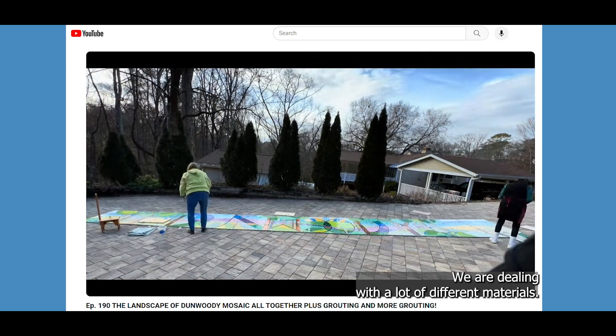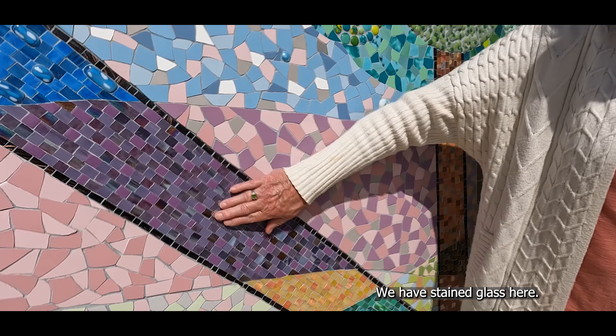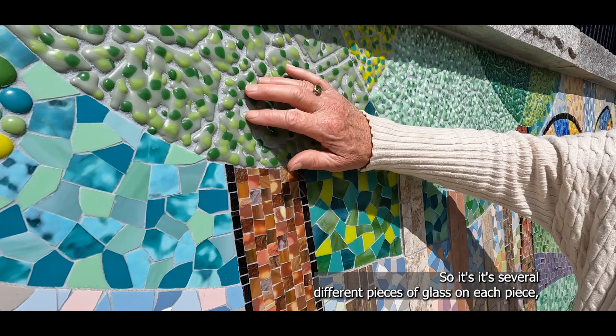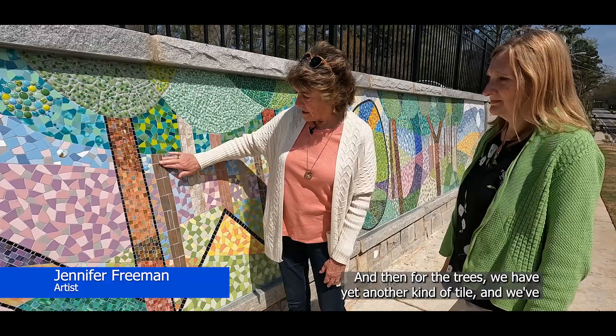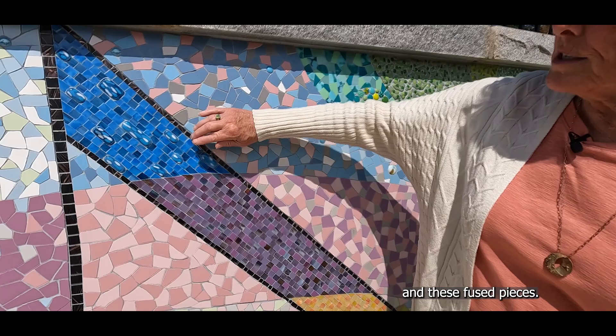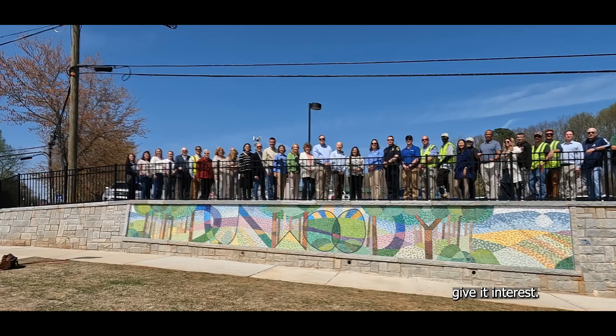We are dealing with a lot of different materials. We have high-fire porcelain tiles here. We have stained glass here. Julie has a kiln and she fused — and this is no simple thing — all of the foliage is fused glass, so it's several different pieces of glass on each piece. For the trees we have yet another kind of tile, positioned vertically to give it a little bit of dimension. And then we've got these little baubles all the way through and these fused pieces — just a lot of different elements that give it interest.